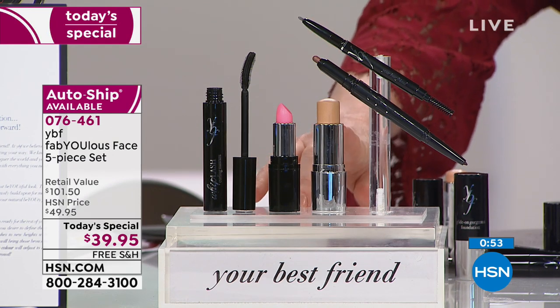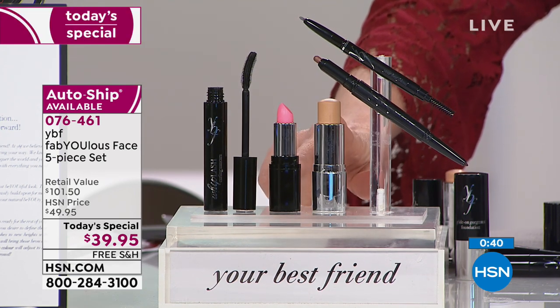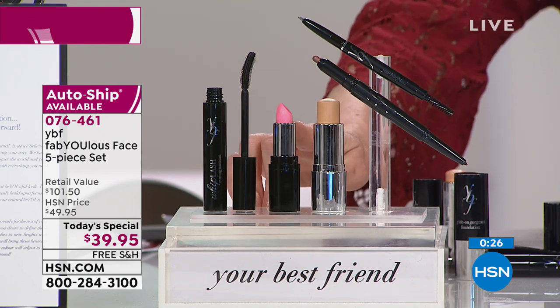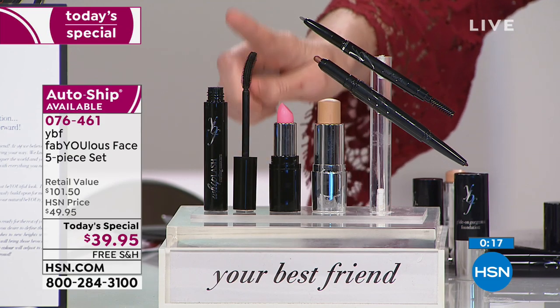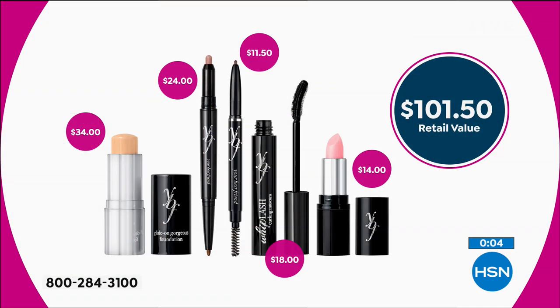Professional brush application makes a really big difference. What you're getting is a $34 glide-on stick foundation — as light or as full coverage as you want. It covered up all spots and pinkness. Light, medium, tan, or deep — it really does adjust to your perfect skin tone. The Whiplash Mascara is getting people whiplash, turning around to look at those lashes. Curling, lengthening, lifting lash mascara, brand new. Plus dual-sided eyeshadow, eyeliner, and the amazing brow — all for $39.95.